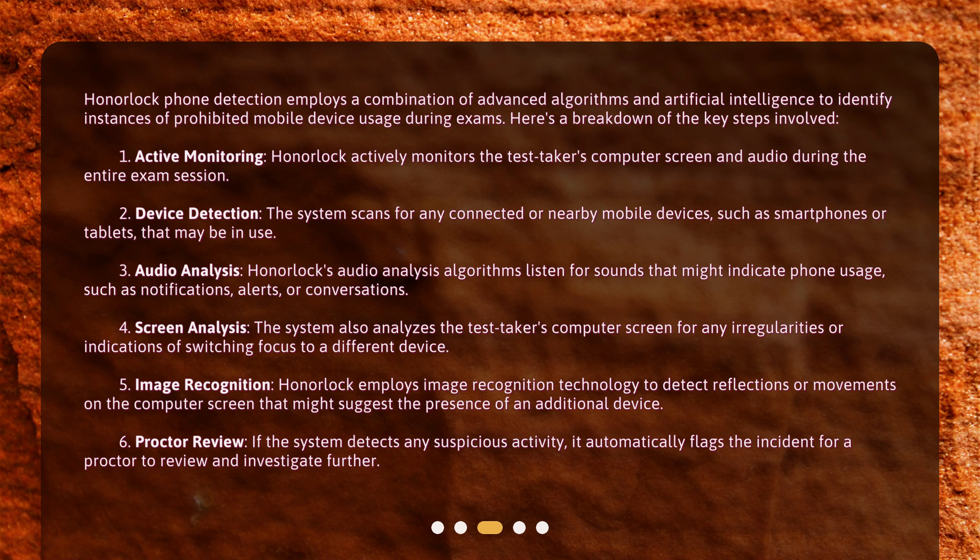Audio Analysis: Honorlock's audio analysis algorithms listen for sounds that might indicate phone usage, such as notifications, alerts, or conversations. Screen Analysis: The system also analyzes the test taker's computer screen for any irregularities or indications of switching focus to a different device.